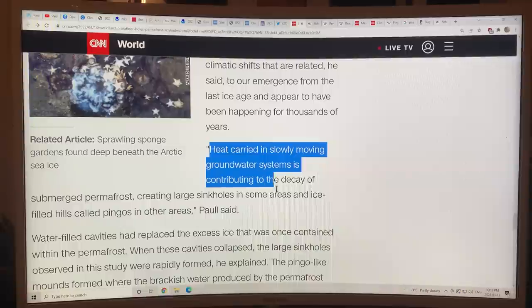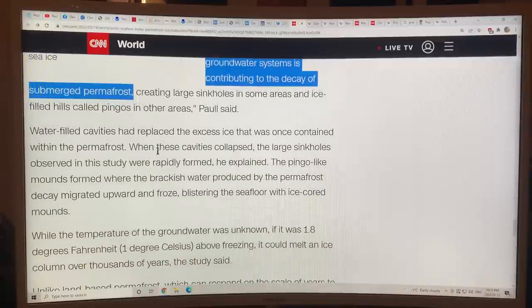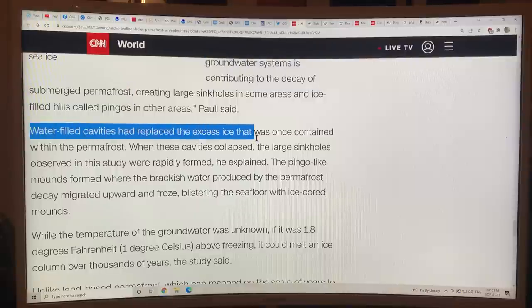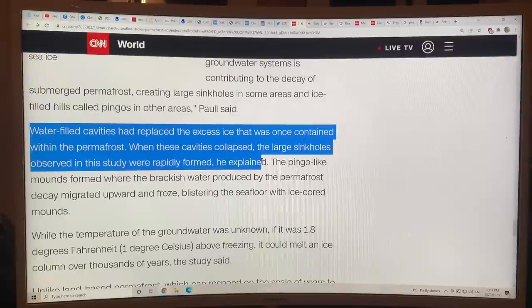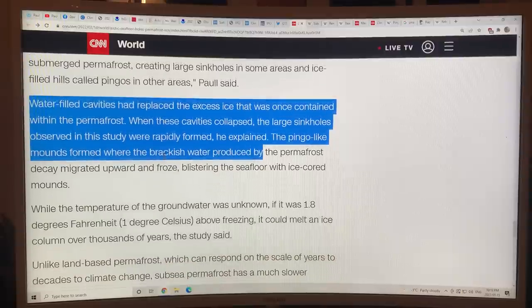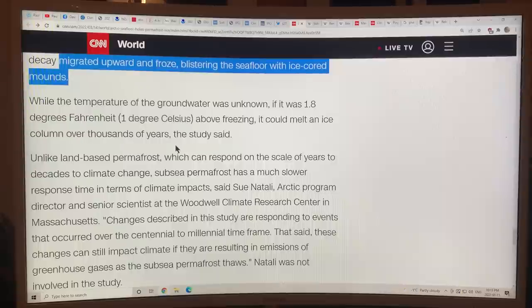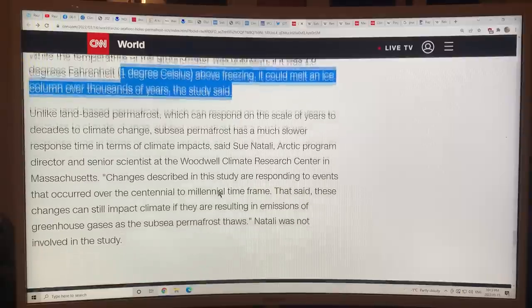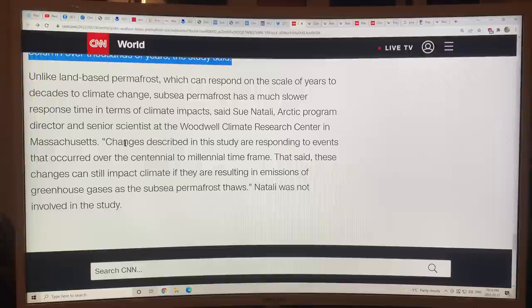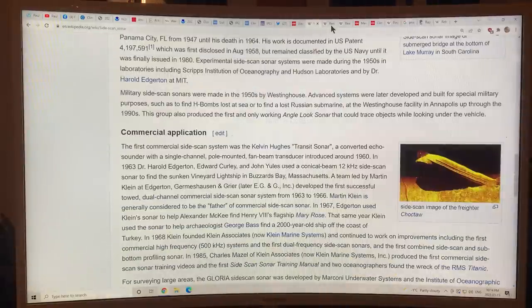The holes were likely caused by much older, slower climatic shifts related to the emergence from the last ice age and appear to have been happening for thousands of years — but they measured massive changes over just 10 years. Heat carried in slowly-moving groundwater is contributing to the decay of submerged permafrost, creating large sinkholes in some areas and ice-filled pingos in others. Water-filled cavities have replaced the excess ice. What's really surprising about this study is how quickly these changes are occurring.